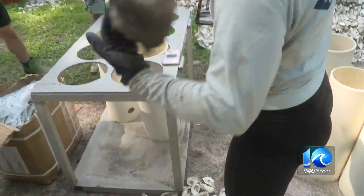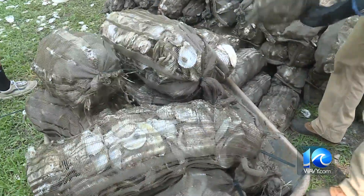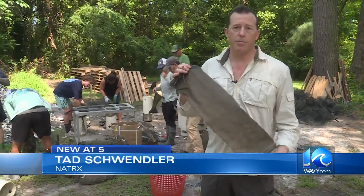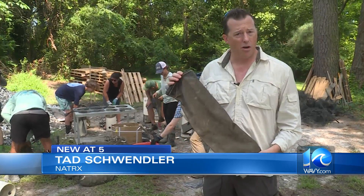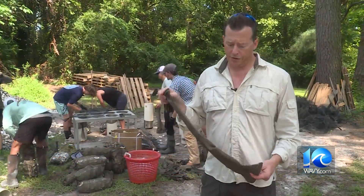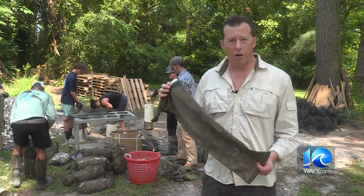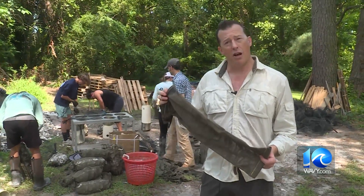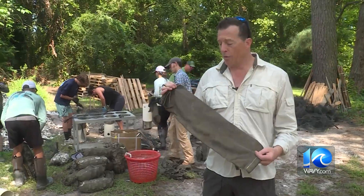The company Natrix stepped up with these new bags to hold the oysters. We partnered with CBF to prototype and find some materials that are more natural but that have the strength. These are a prototype of a basalt fiber bag. Basalt is a naturally occurring lava rock, and they can make fiber out of it.